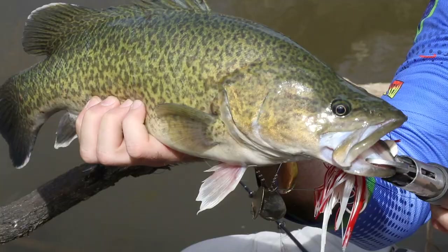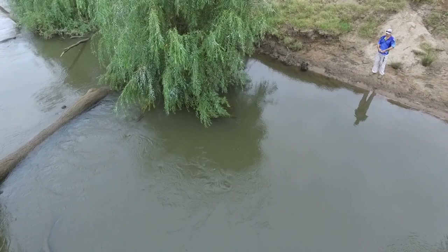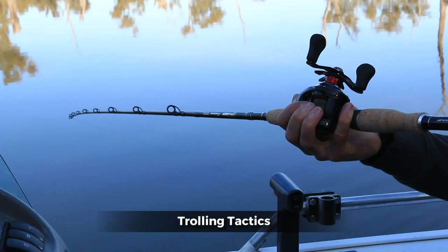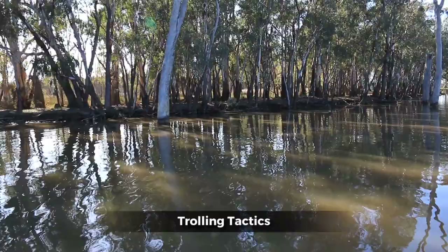He's getting into that little bit of timber there. Once it's released and has no slack, pull it down and it'll swim back down. A good technique will be made.